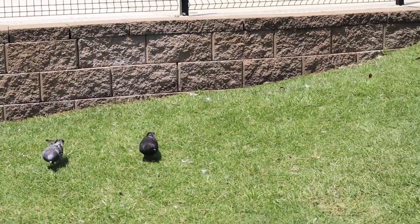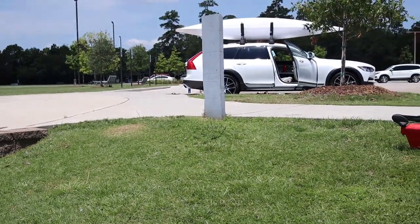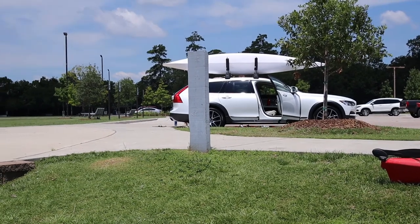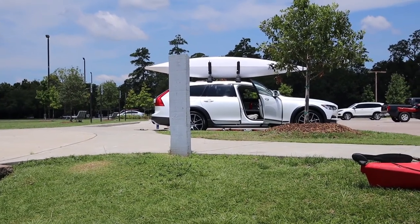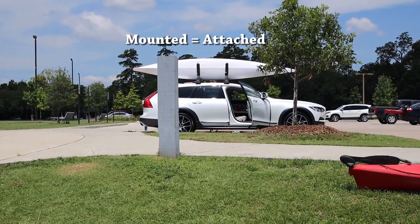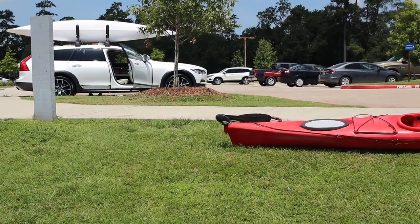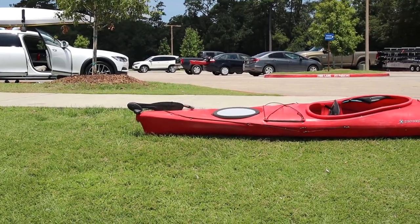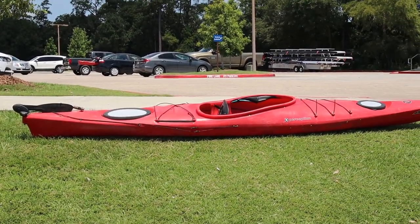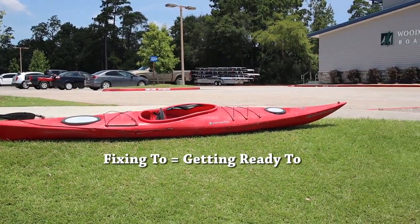And here we have some people — looks like they have brought their kayaks on top of their car. The kayaks are on a rack that is mounted on top of the car to hold the kayak. So there's a white kayak, and the gentleman just put down this red kayak, so I think they're fixing to go into the lake.